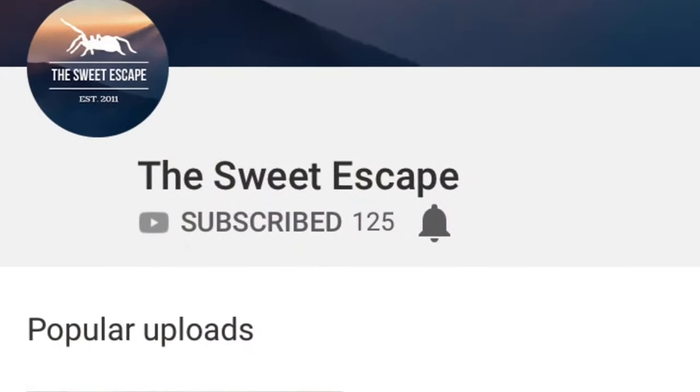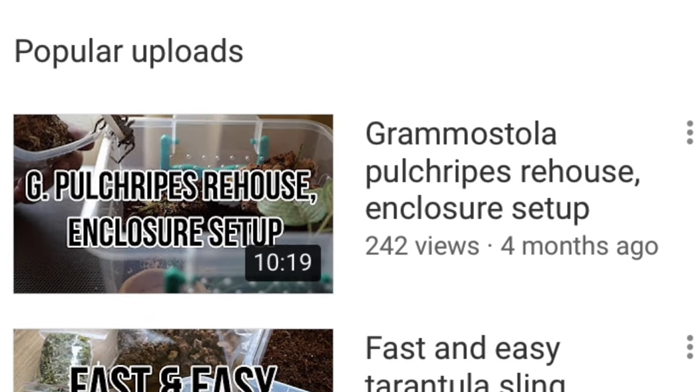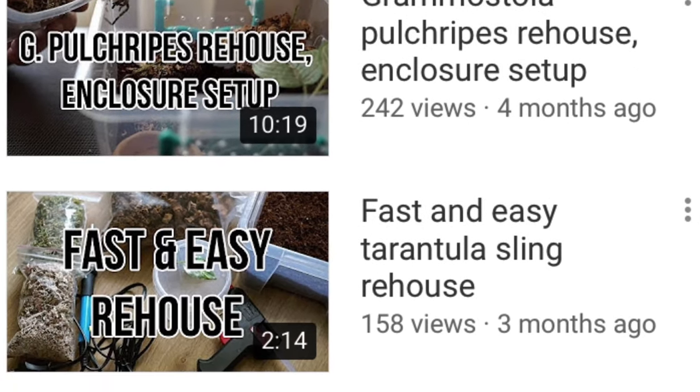So the expo was a lot of fun and I'm going to show you what I picked up, but before I do that I wanted to give a shout out to my friend Thomas from the Sweet Escape channel. He is a really nice guy and today is his birthday so go check him out. Go comment on his latest video and tell him happy birthday. I will link his channel below.